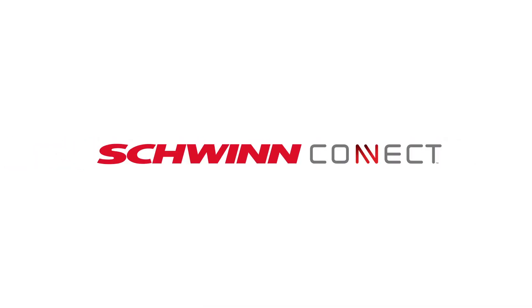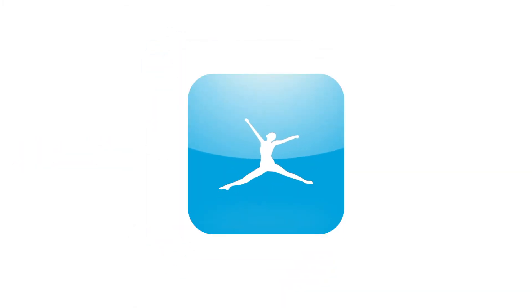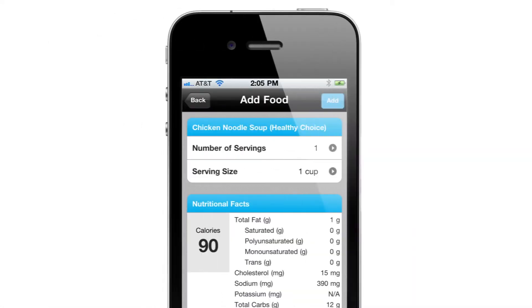Last but not least, with the all-new Schwinn Connect technology you can sync your workout results to the Schwinn Connect website, and best of all Schwinn has partnered with the top-rated app MyFitnessPal. Now you can effortlessly sync your workout and nutrition data to your free MyFitnessPal account.